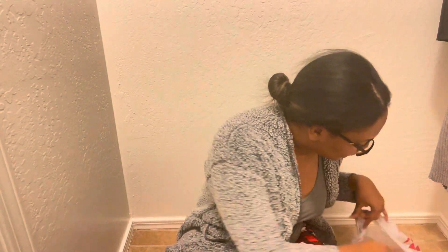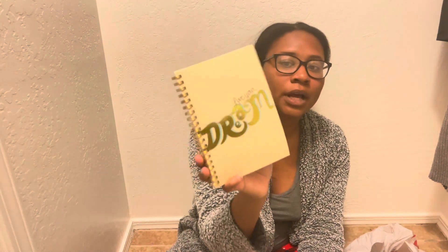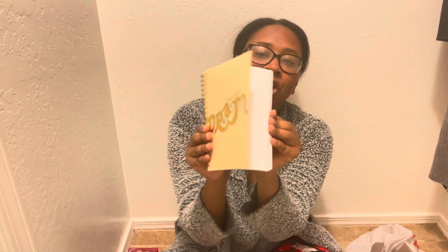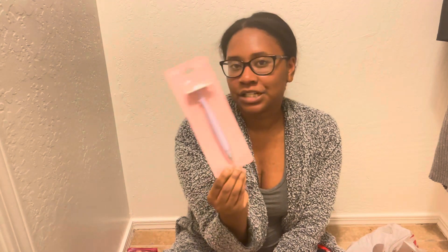Moving along, my daughter really likes to doodle things. So she will be getting this little notebook from the Dollar Tree — it says 'Live Your Dreams.' I thought it would be cute, a little fun, a little size she can doodle in. And to go along with that, she is also getting this pen — it's just a little purple pen with the rainbow. Something else I know she will enjoy.